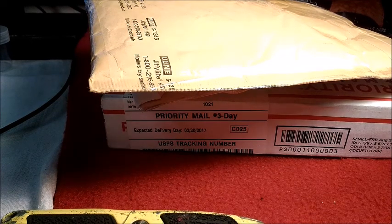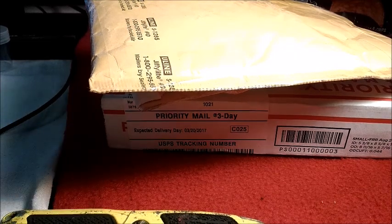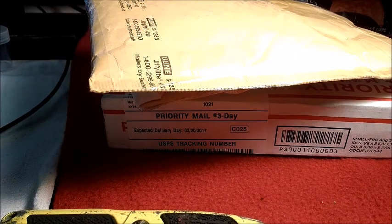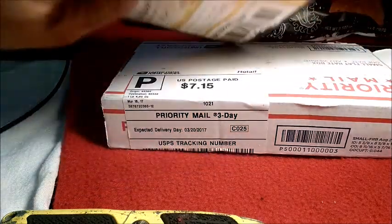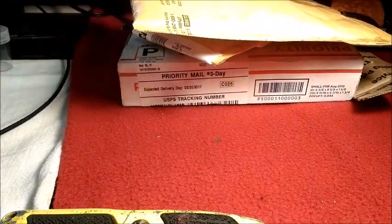Hey there YouTube, fellow silver stacker, silver pour, silver enthusiast — AG here with you today for kind of a mid-month update, since I happen to get three packages today. I know what they all are, but I haven't looked at any of them yet.